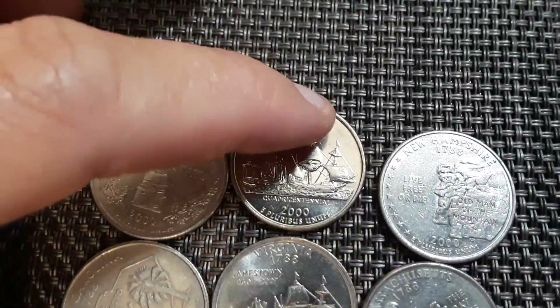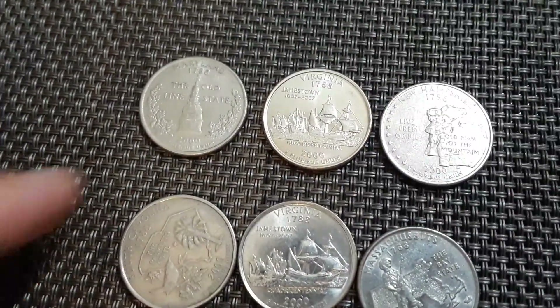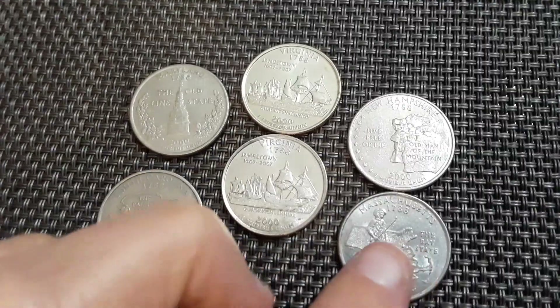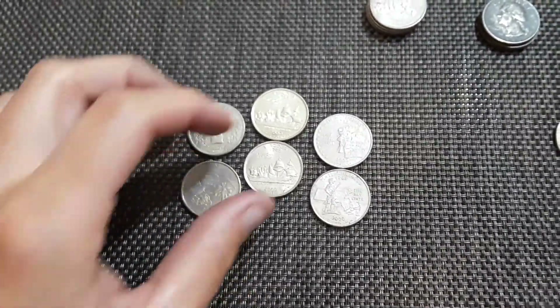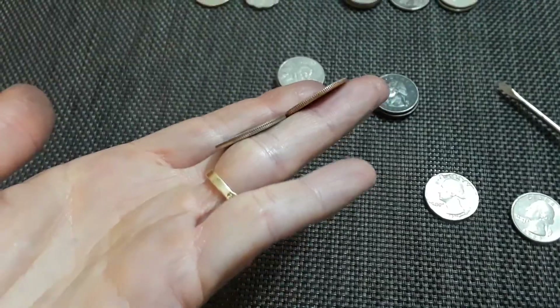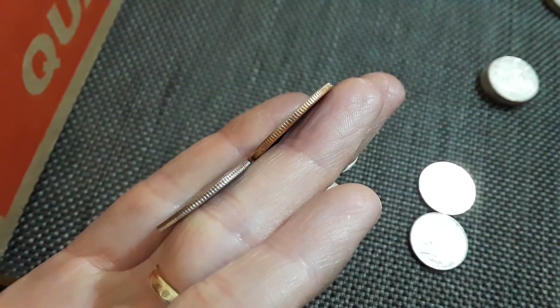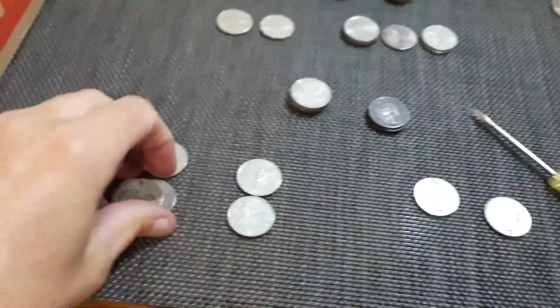I wanted to give you guys a little perspective — this was minted in 2000, and this was also minted in 2000. New Hampshire, my home state, represent! 2000 South Carolina, 2000 Virginia — there's an identical coin but it's not in as good shape — and Massachusetts. Oddly enough I've lived in New Hampshire, Massachusetts, and South Carolina. If you look really close at the difference between these two coins you can tell, especially in the reeds — immaculate. Big difference. I'm gonna keep that one and throw these back — they were just for perspective.